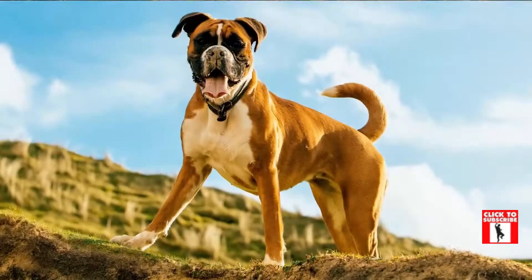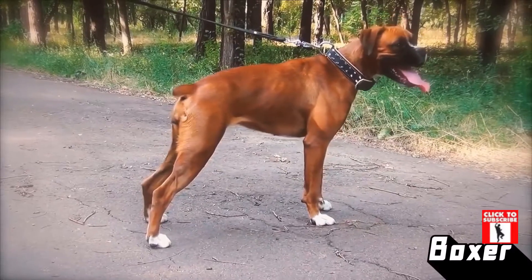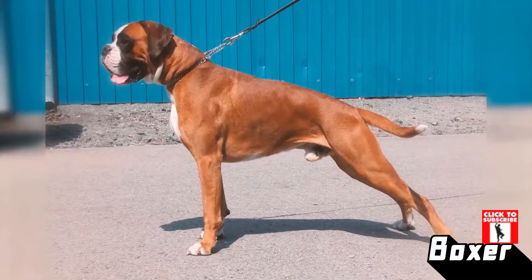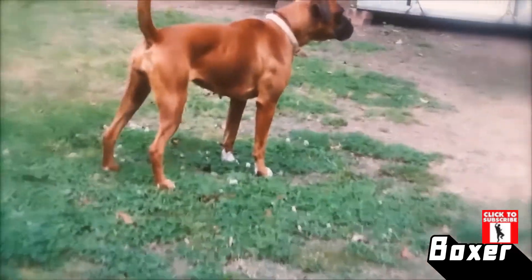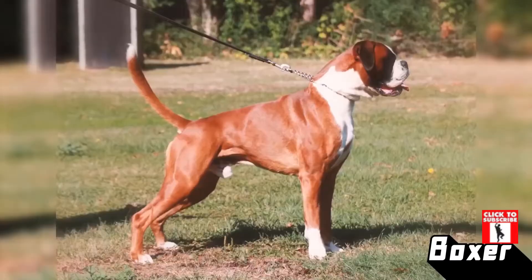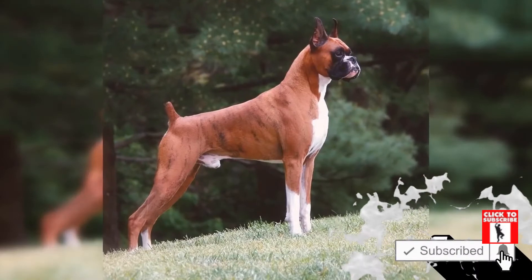Number 7: Boxer. The Boxer is a dog breed with strong muscle — in fact, they are powerhouses on four legs. They are strong but have an incredibly gentle nature which makes them great with kids. Their muscly chest tapers down to a leaner rear end, giving them a solid and sturdy look.